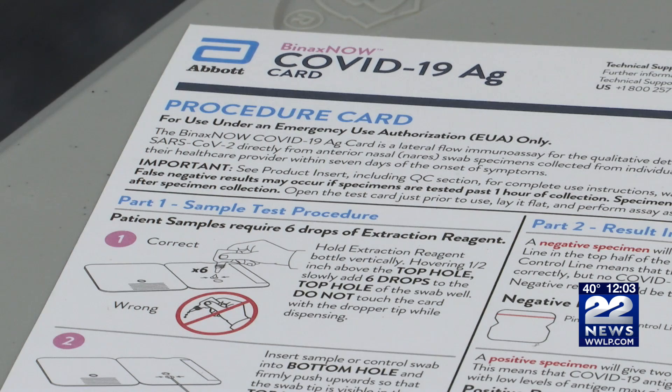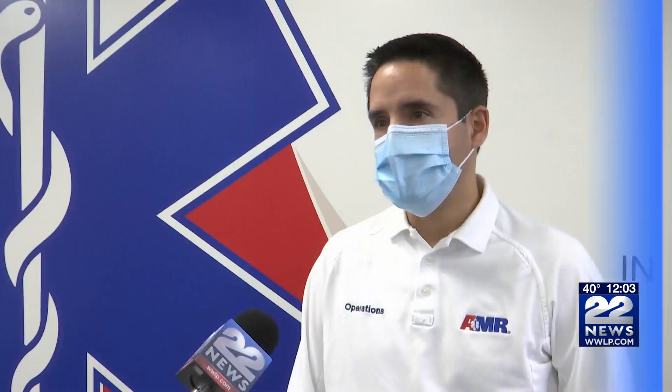Both tests are currently offered at the Eastfield Mall Stop the Spread testing site. Right now, with the cold weather out there, what we're recommending is that people blow their nose because it can be very viscous. We need people to blow their nose out because we don't want all that mucus on the swab.